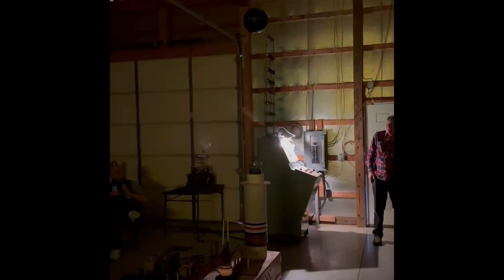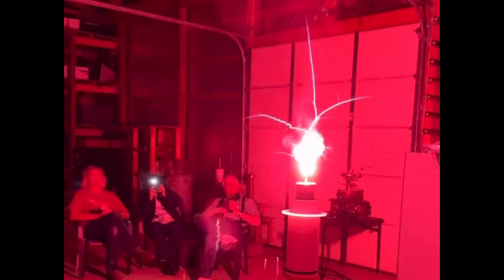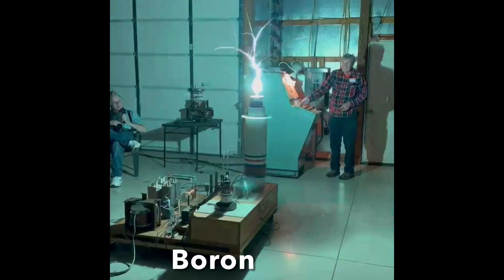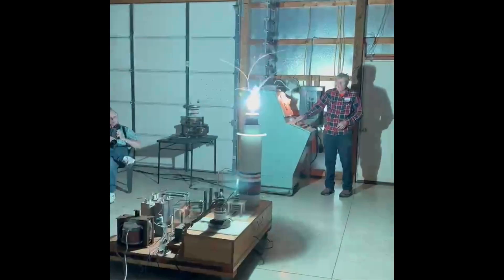Watch what happens when you add strontium nitrate to the breakout point of the Tesla coil — it's intensely red. It was so intensely red that all I could see was blue when it was done. Here are a couple of still pictures. Now here's the same thing after adding boron to the breakout point — look how green that is, kind of an apple green.